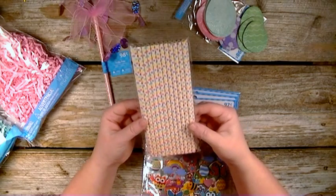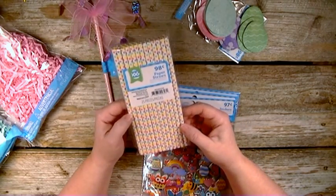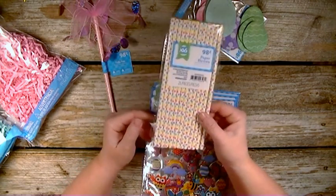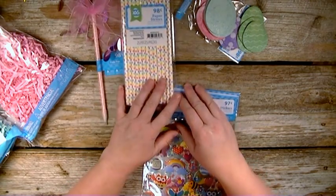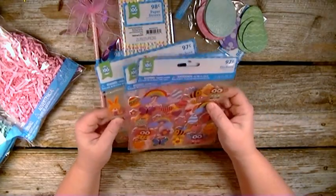Then I found these super cute straws. You get 25 of them and they're paper straws that you can use for wands. I thought those are cute little spring or Easter colored straws.